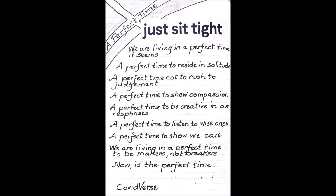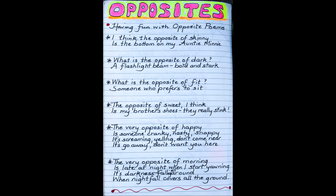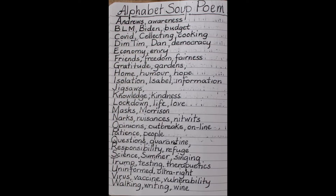I can also practice lists with repetition, where I repeat a phrase down the page. In this one I used 'if I were,' repeating that time and again to create a list poem. I can also practice rhyming verse using rhyming couplets — this one was about opposites. And this one was practicing alliteration by using alphabetical combinations.